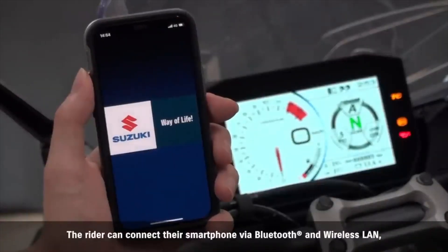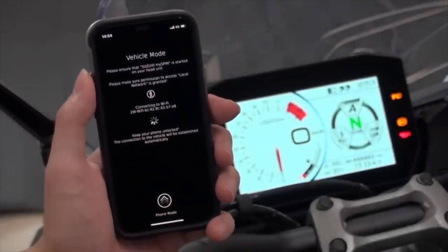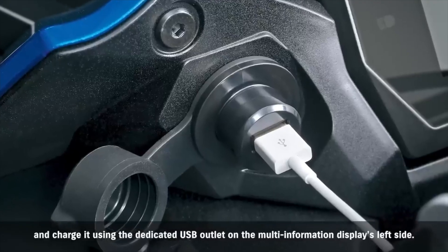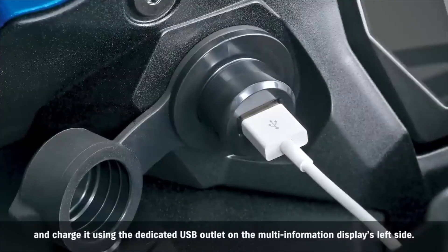The rider can connect their smartphone via Bluetooth and wireless LAN, and charge it using the dedicated USB outlet on the multi-information display's left side.